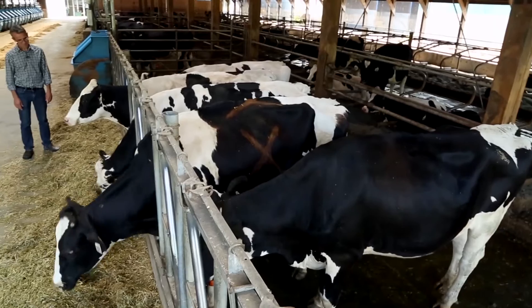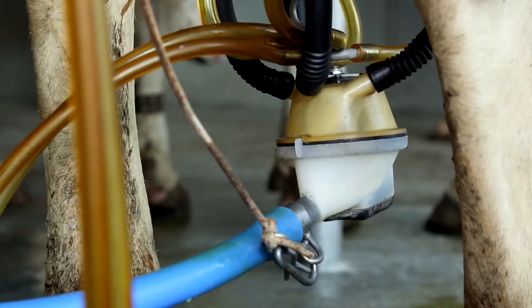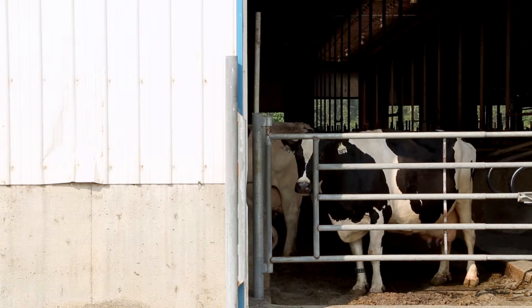Welcome to the UBC Dairy Education Research Centre. Everybody's becoming more interested about where their food comes from, and we want to know when we buy, for example, our milk, that those are coming from animals that have had a good life. Probably the most important motivation for what we're doing here is trying to understand from the animal's perspective what is really important to it.